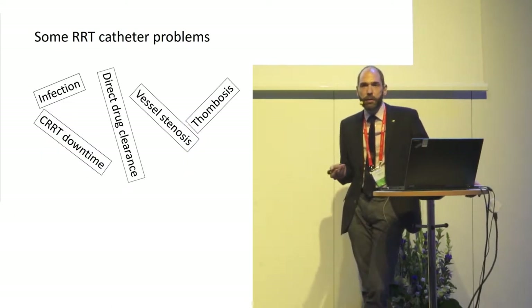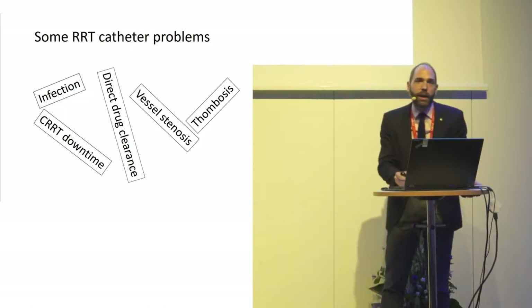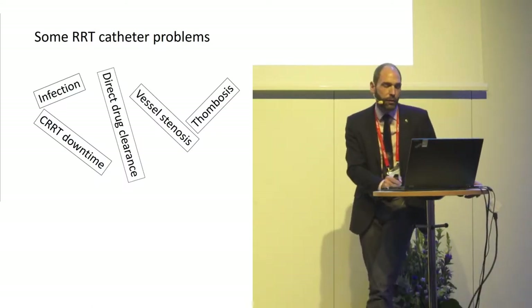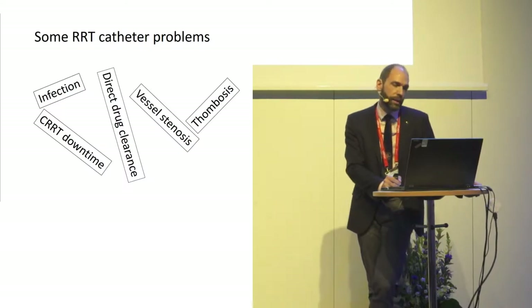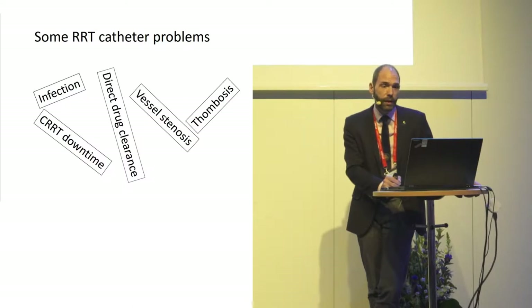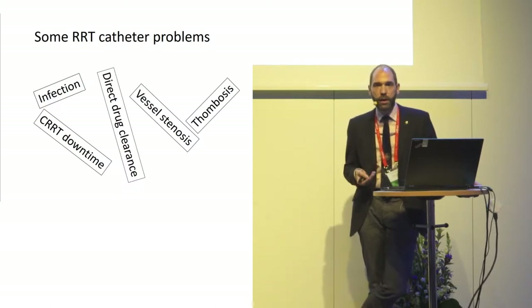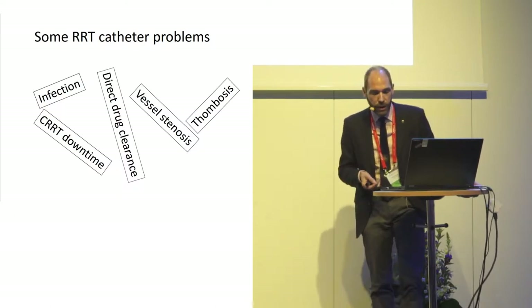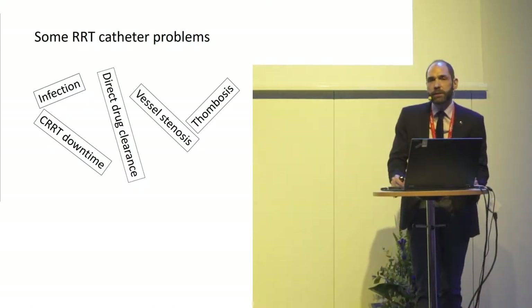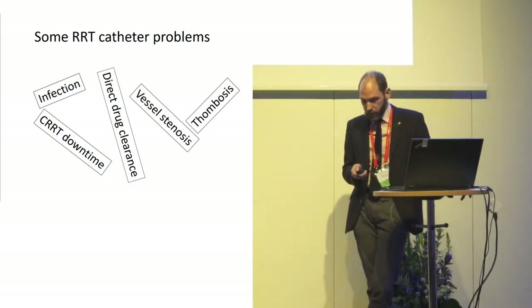There were a few random thoughts that came to mind on this subject. Catheter-related infection seems to be important, and downtime when the machine is not running seems important when placing a catheter. Direct drug clearance — what you infuse in any catheter that disappears in the machine — is a good idea to consider. Long-term complications such as vessel stenosis and thrombosis are also worth discussing.